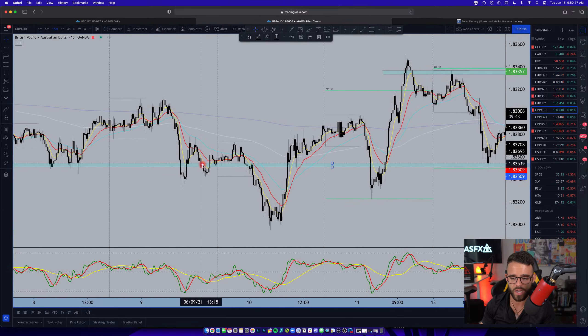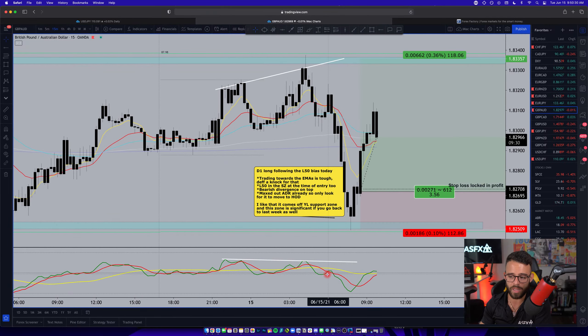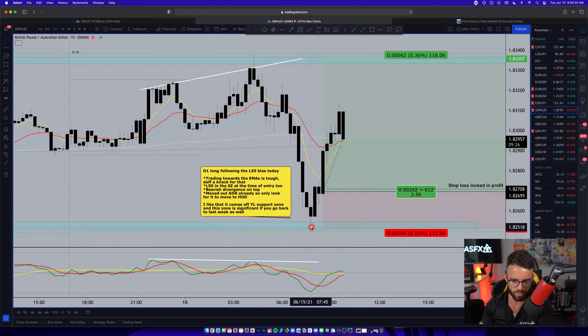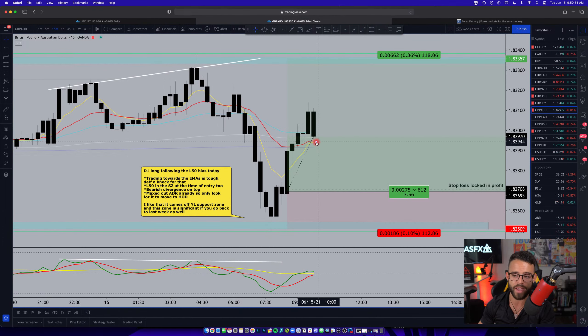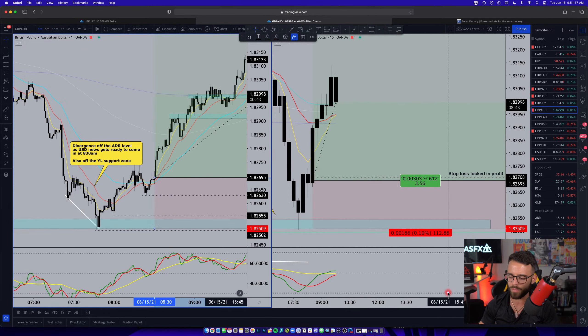The second trade gives me a great setup off the average daily range level and off yesterday's low. If you zoom out you can see yesterday's low drawn right there — that zone is where we bounced yesterday, and going back into last week it showed a lot of resistance and then support. I'm still long-biased overall because of the market sentiment line, and the ADR is already at its max for the day. The one-hour and daily are both long-biased, feeding the idea that price wants to come higher today.